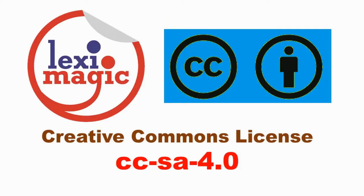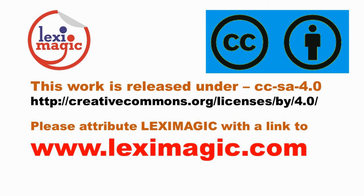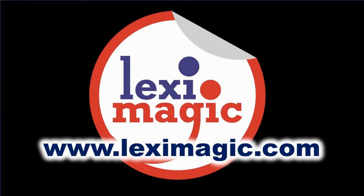If you enjoyed this video, please like, share and subscribe. For more details, visit our website LexiMagic.com.